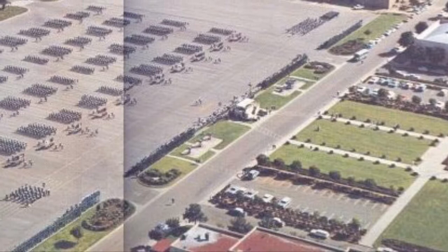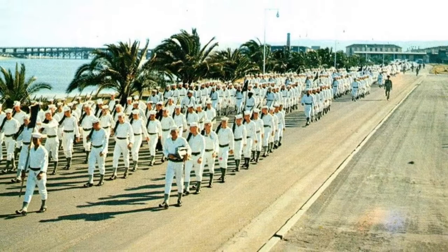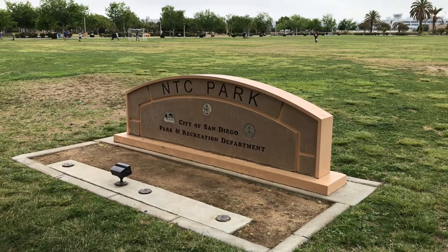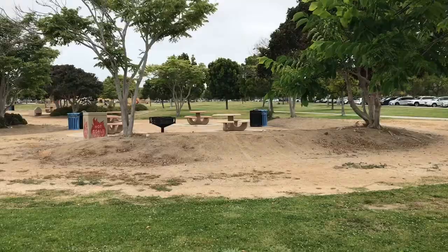Moving eastward from Ingram Plaza, a photo shows what NTC looked like in 1961. The large concrete asphalt area is Preble Field, the marching grinder. It was used for training recruits in marching, maneuvers, and pass-in-review, or graduation from boot camp. Preble Field is now called NTC Park and has endless grass fields for recreation. There are now picnic tables and barbecue pits at the southern end, where the concrete asphalt of Preble Field used to extend into the distance.